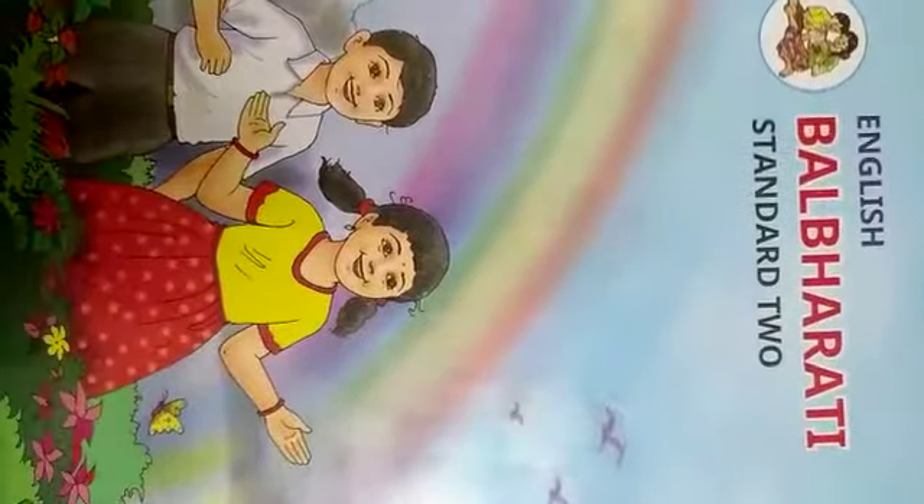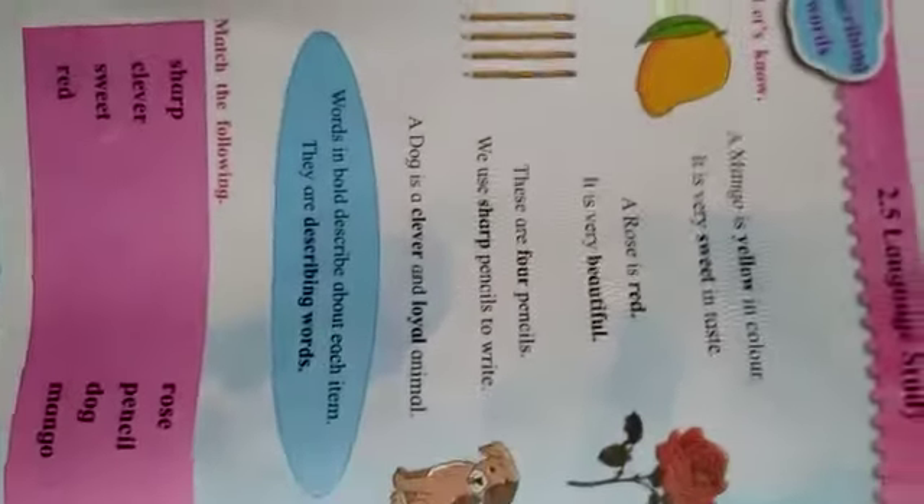Hello everyone, I welcome all of you into the English session. We are on page number 24, chapter 2.5, Language Study.